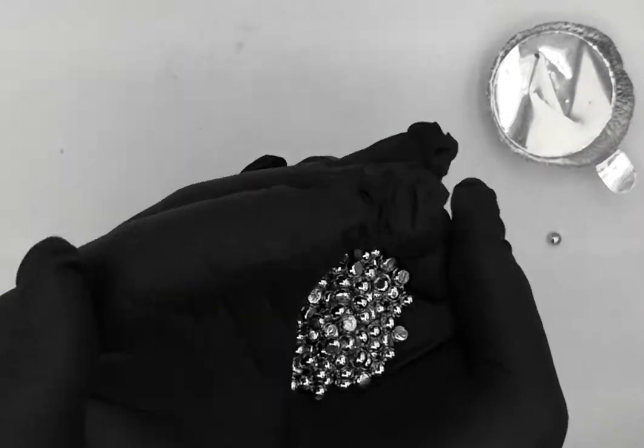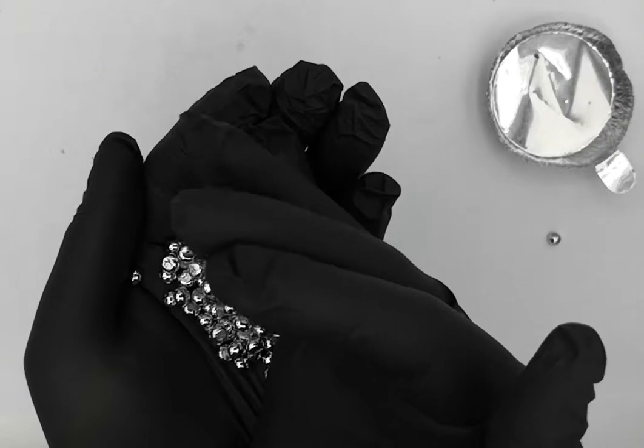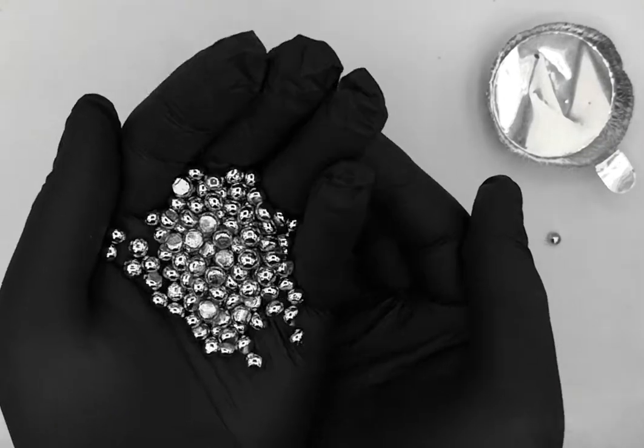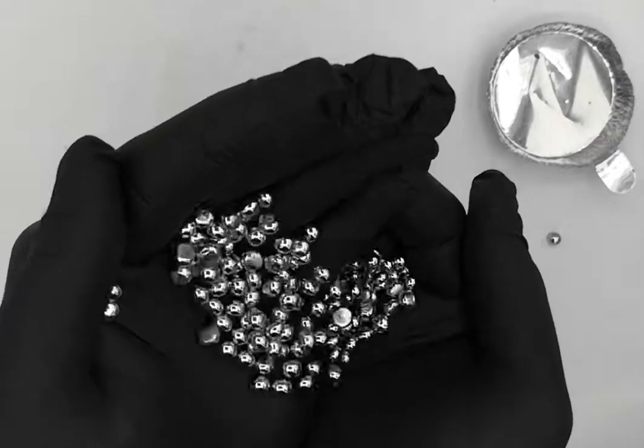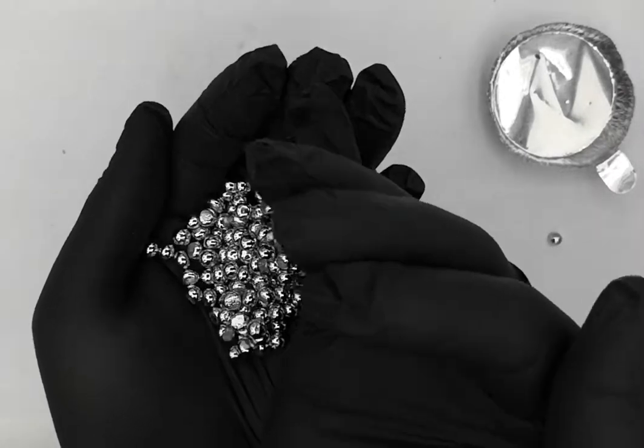So this is it — this is ruthenium, guys. One of the rarest of the precious metals. Unfortunately it's not one of the most expensive ones, but it is rare. Thanks so much, this is Rossiel for Luciteria.